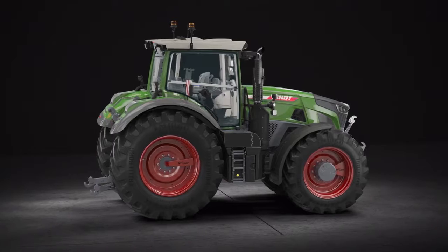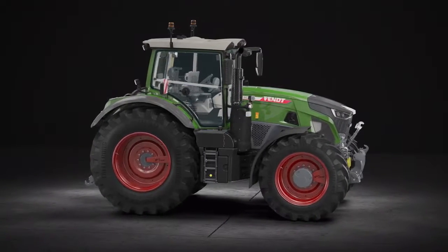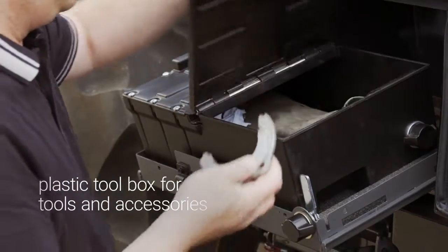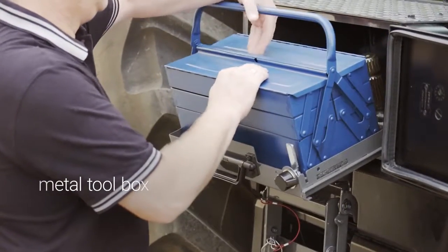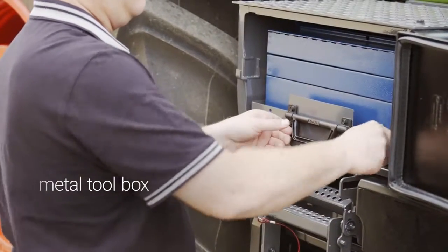The Fendt 900 VARIO has a retractable toolbox as standard. There are three options to choose from depending on requirements. The retractable plastic toolbox is a handy piece to store accessories and tools. The metal toolbox can be fully opened out on the retractable drawer, meaning you can see and access the box's contents right away.